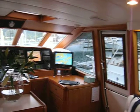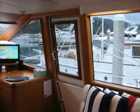Right, we're rolling. Pacific Eagle. Pilot house.